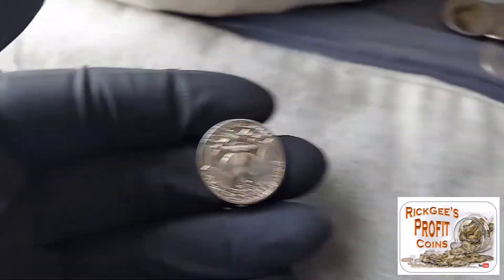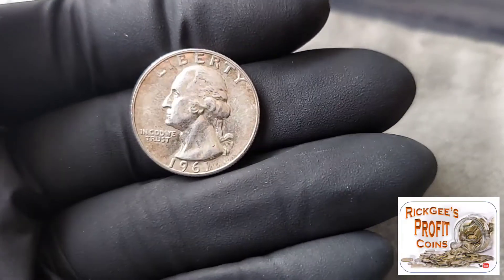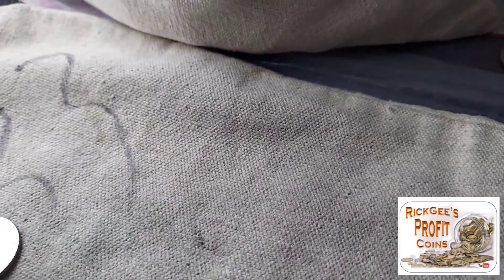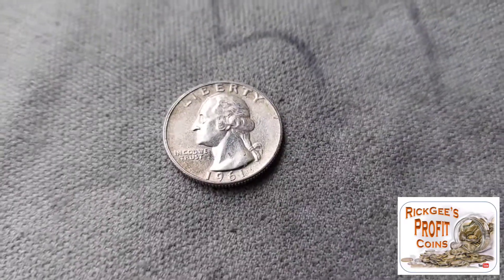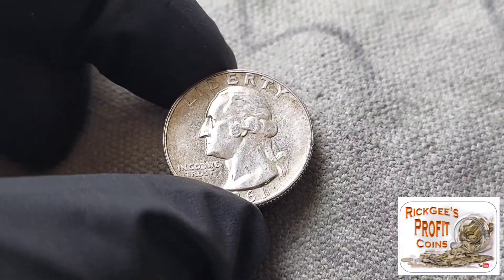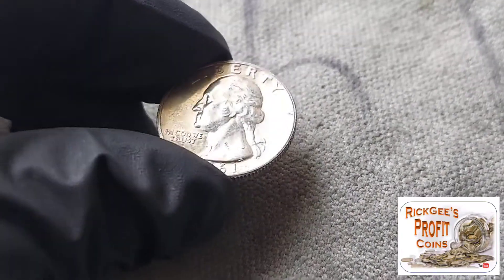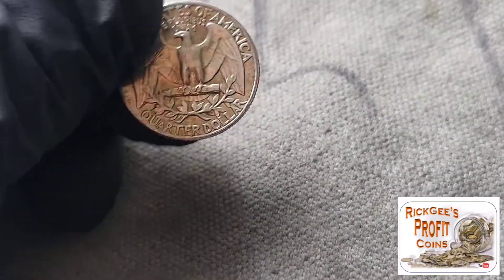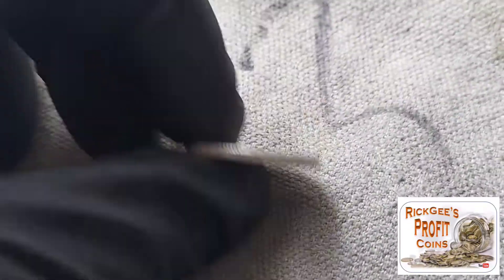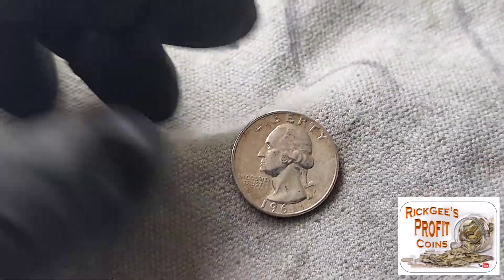Check this out — we have silver, and it is a 1961, and it looks like that was probably a proof. That has a mirror background back there. That has a proof finish. 1961. That is awesome right there. We have silver on the bag. I thought it had me beat. I really thought it had me beat. Let's get into this thing.